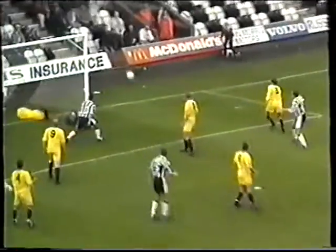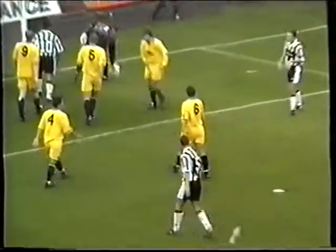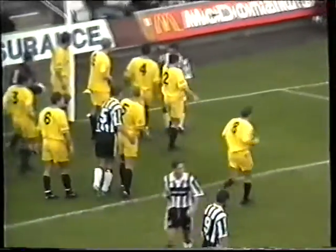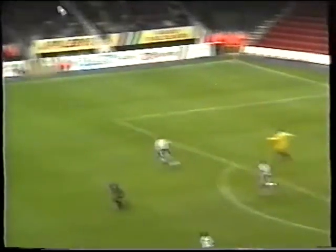Gary Childs, good one — oh, great save! Neil Woods can't believe that. Great corner, great header, great save. In fact it was good football all round. Corner taken, in it comes. Peter Handyside missed it altogether.